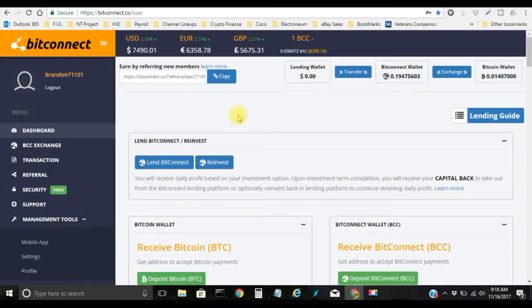In today's video I will be exchanging some Bitcoin into the BitConnect token and then I'll be starting another loan. First I want to go ahead and break down these numbers so you can see how much is actually sitting right here. As you can see I have in my BitConnect wallet 0.19475603 and in my Bitcoin wallet I have 0.01407000.